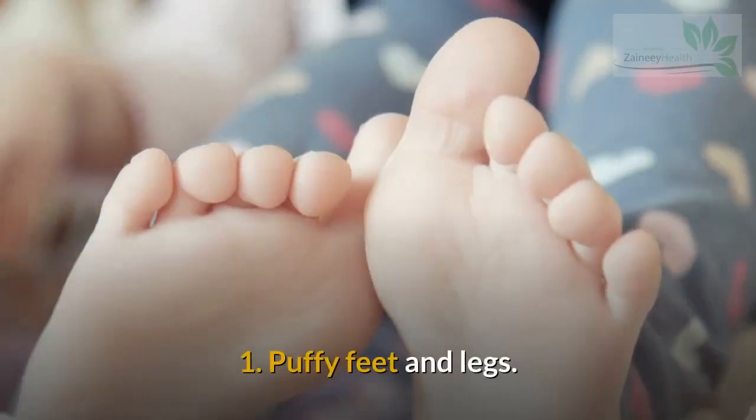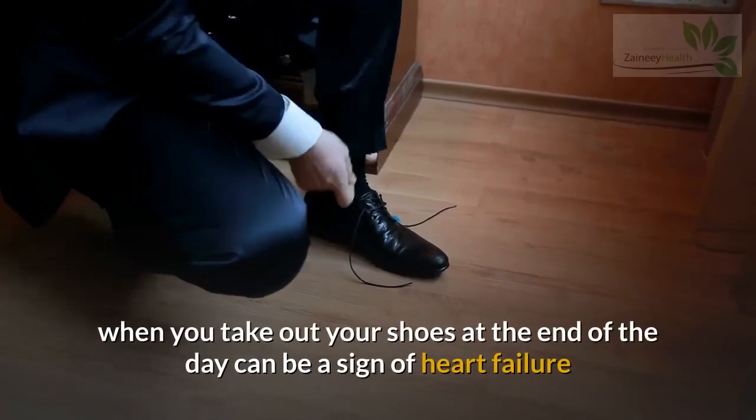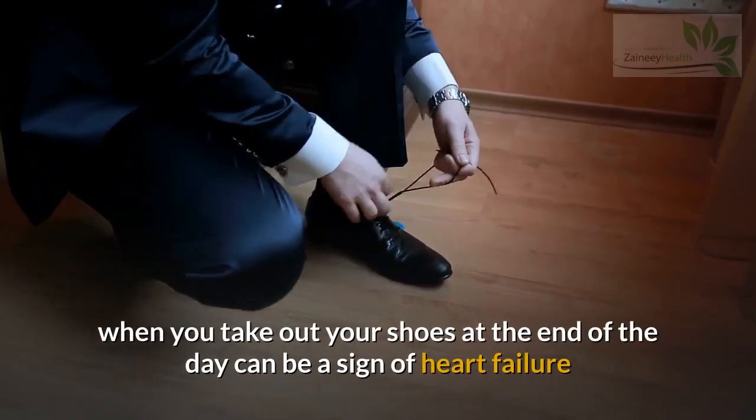Sign 1: Puffy Feet and Legs. Swelling in the legs and feet when you take off your shoes at the end of the day can be a sign of heart failure.